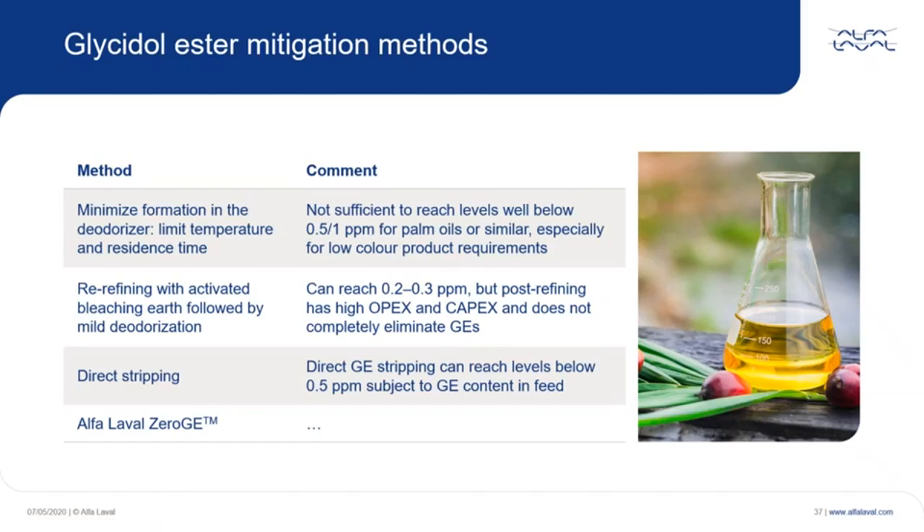Of course, this is subject to the GE content in the feed — meaning how much GE is generated during the deodorization and holding.